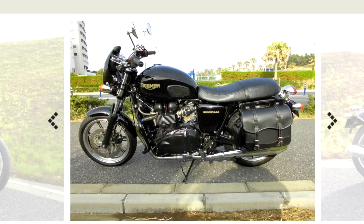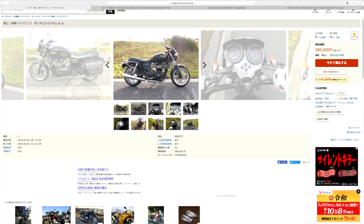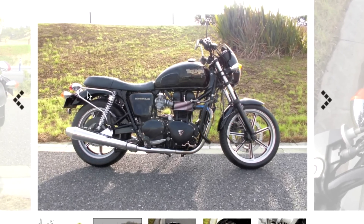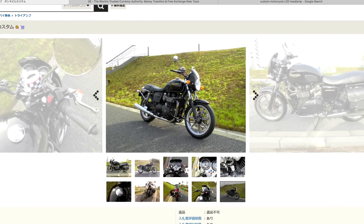This is a 2009 Bonneville SE that I bought used on Yahoo Auction here in Japan. Low miles. Perfect condition. The Bonneville is a beautiful motorcycle off the rack — the length to height ratio, tank size and shape, riding position. But all that said, it begs to be customized.